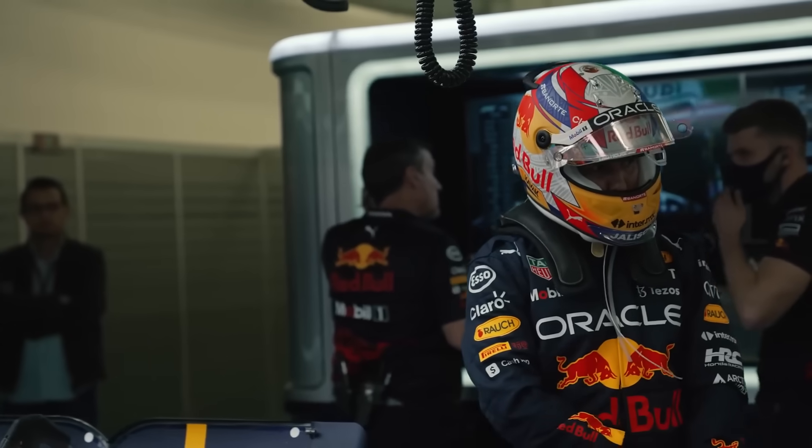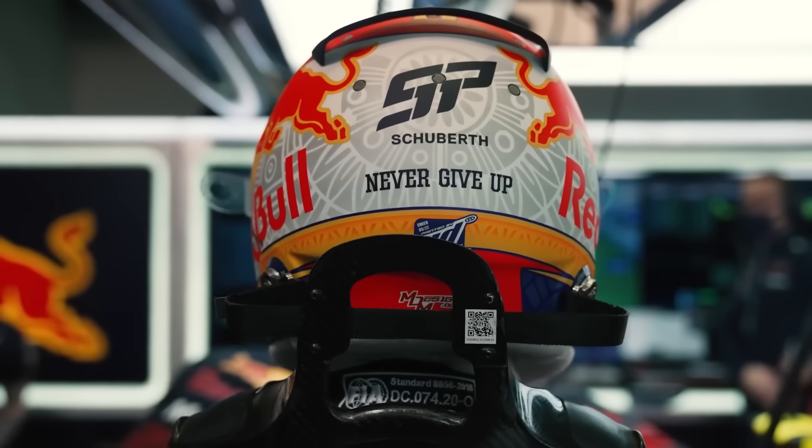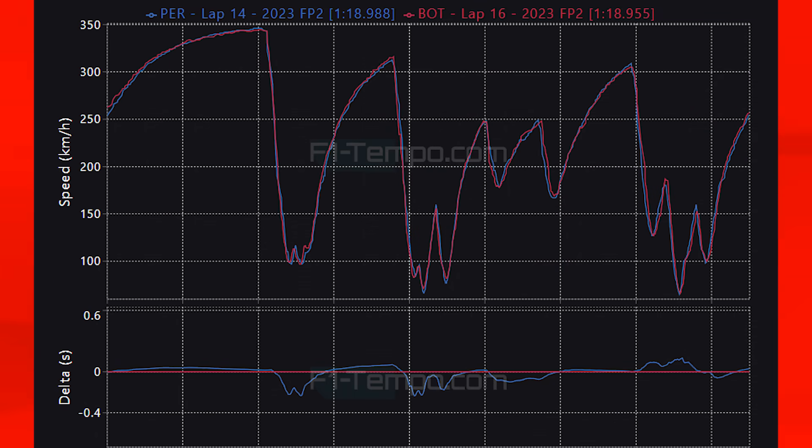When you take a look at these times, things are rather even between the two early on in the lap. In the slower speed section there is little to tell, and the same goes for the high speed section as well — Bottas really did set a great lap today. Perez was finding the edge going into the stadium section, but unfortunately for him it all came undone, as Bottas got a better exit from the Peraltada, meaning that he actually beat Perez today.